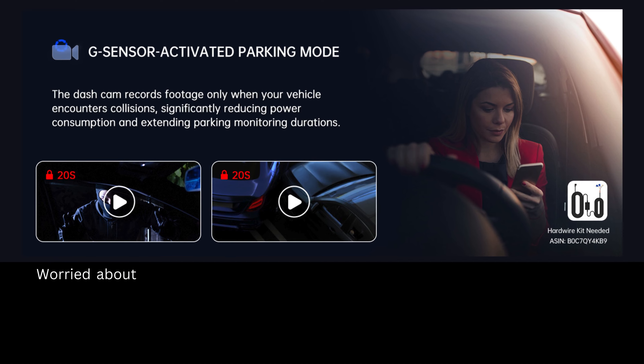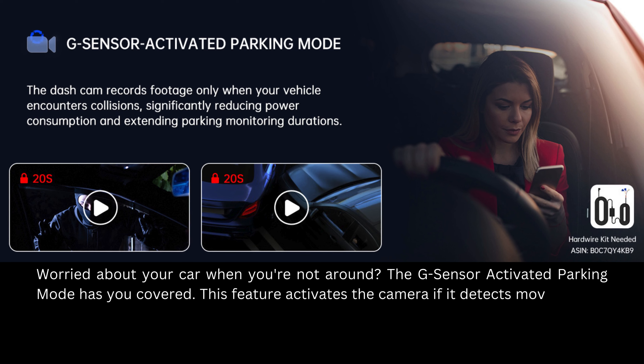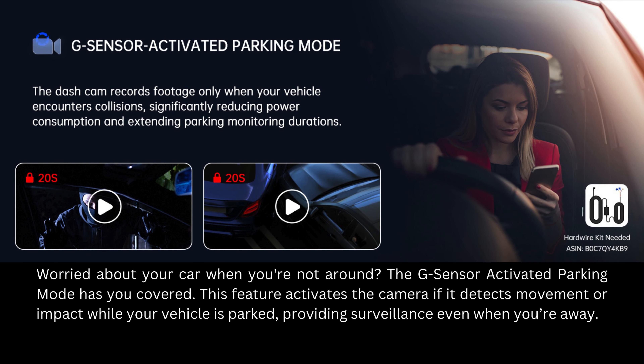Worried about your car when you're not around? The G-Sensor activated parking mode has you covered. This feature activates the camera if it detects movement or impact while your vehicle is parked, providing surveillance even when you're away.